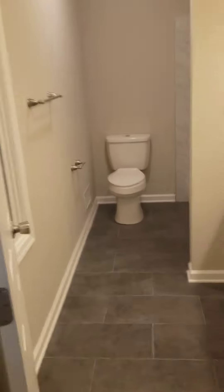And then we have the master bath. Stand-up shower.